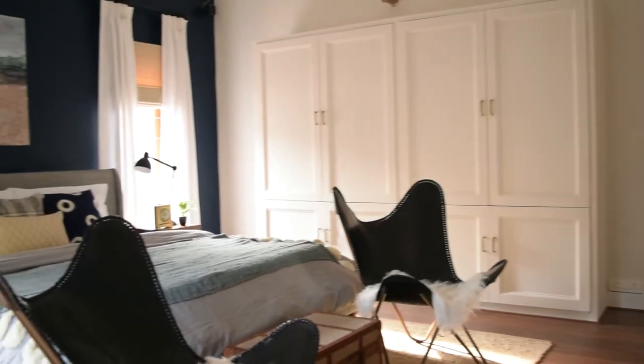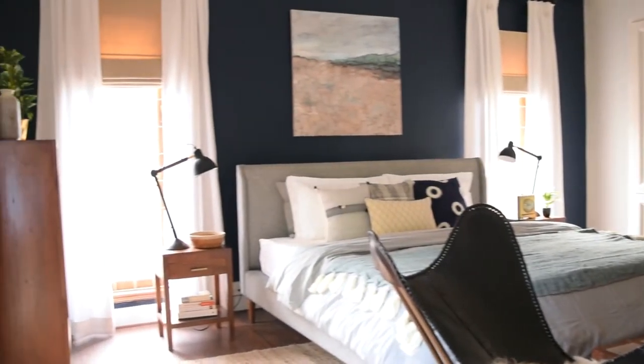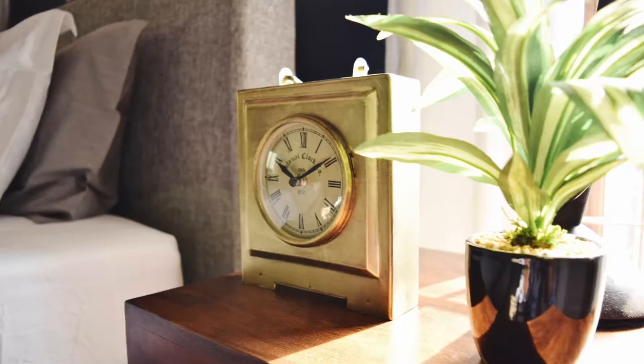I was very excited to start working on this project. It's a bedroom renovation project and we had to change everything from the floor to the ceiling.